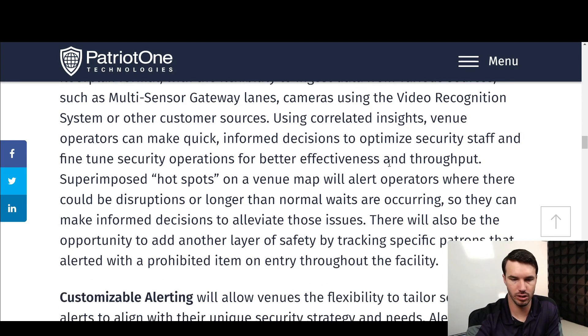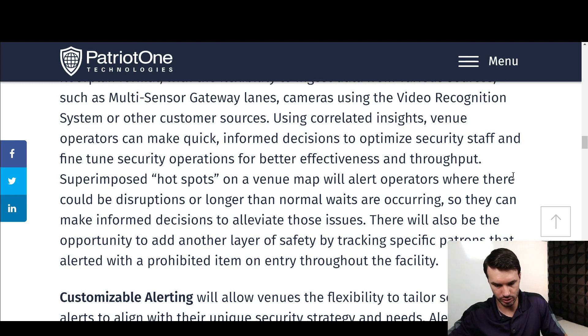One of the things I found really interesting and potentially very helpful is that they're going to have superimposed hotspots on a venue map that will alert operators where there could be disruptions or longer wait times than normal. Basically, you'll have a digital map — a top-down view — where a notification pops up showing a hotspot, and you can immediately go to that camera, check out what's going on, and remedy the situation.